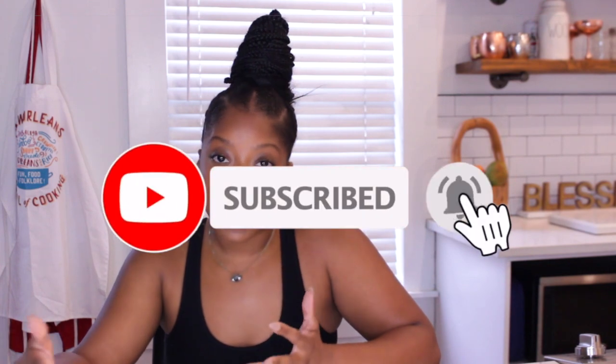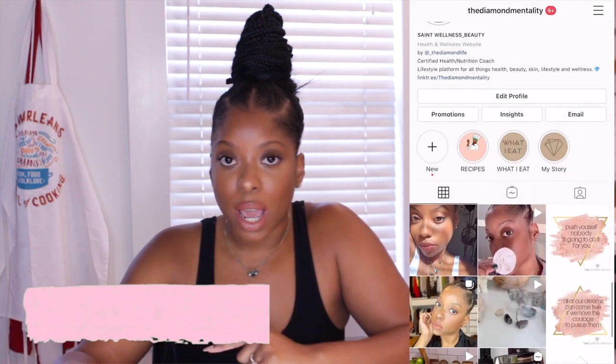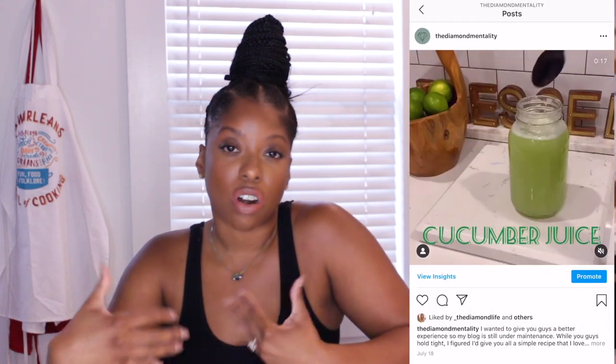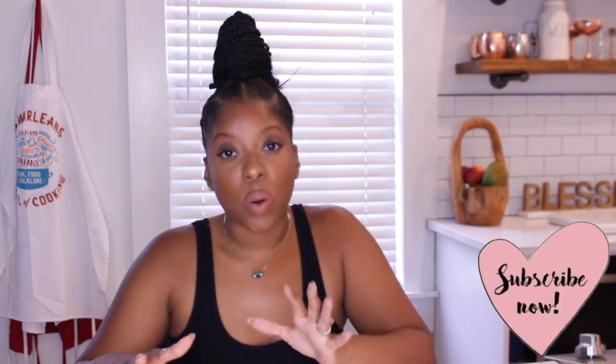Hey you guys, welcome back to my channel. If you're new here, my name is Diamond. Go ahead and subscribe to my channel — I share content on health, wellness, and beauty. I also created a new Instagram page where I share content that I don't share here on YouTube, so head over there and show some love.